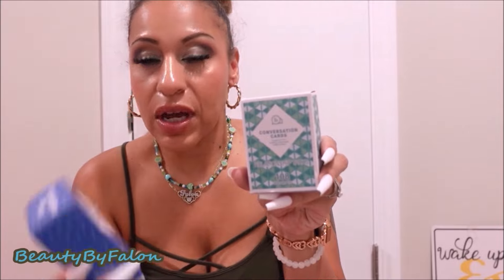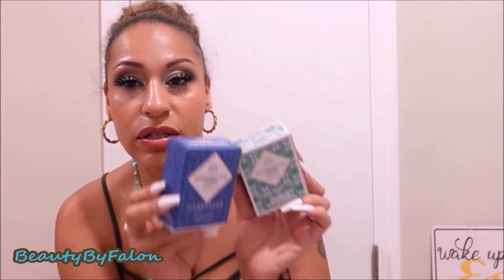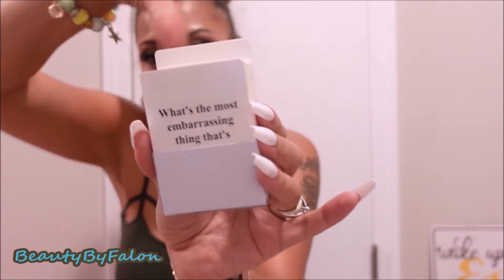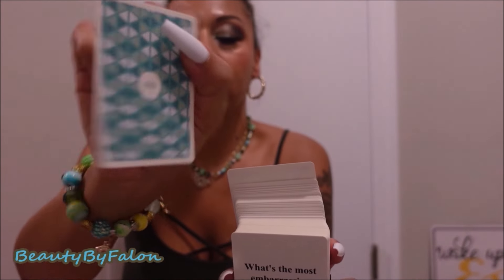I got some card games — dating and relationship talks, and this one is icebreaker. I believe there's one more called family talks but I just got these two. There are 108 cards each. You just pull one out like that — so cute.